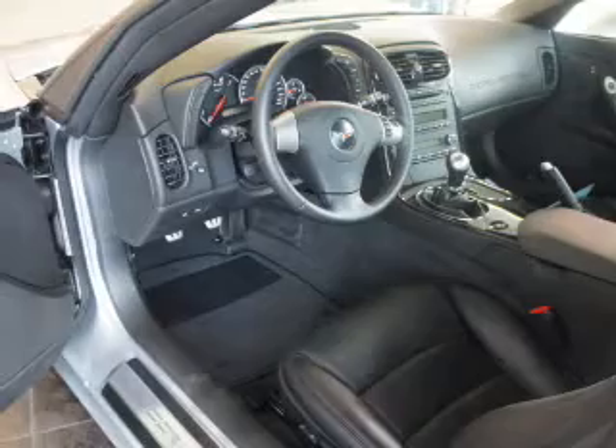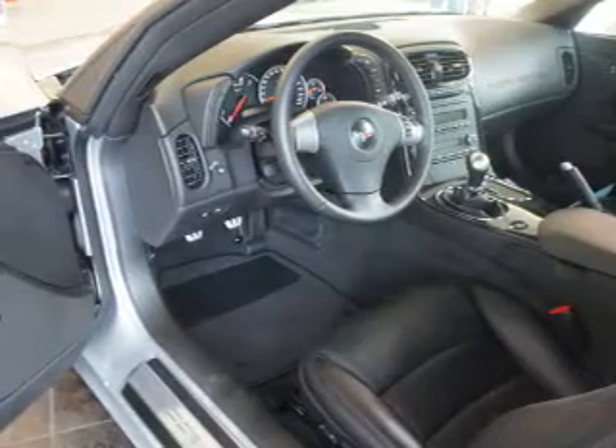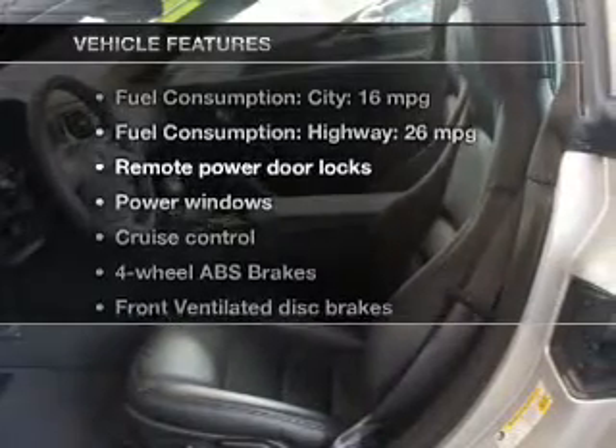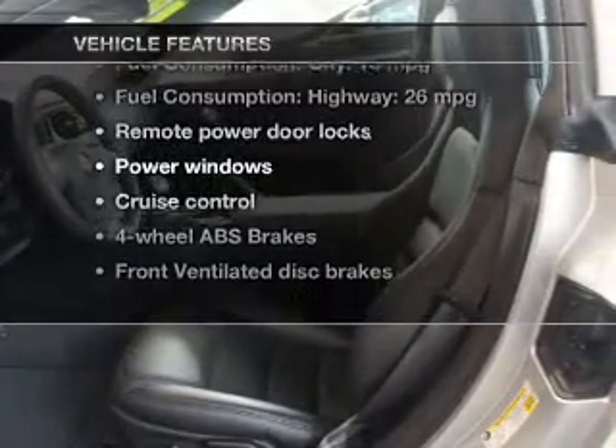Brake safely with the anti-lock braking system. Let the outside in with a built-in sunroof. Carfax is offered to provide you with peace of mind, and with these notable features you won't want to miss out on the opportunity to own this amazing ride.